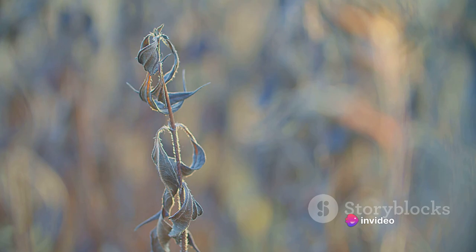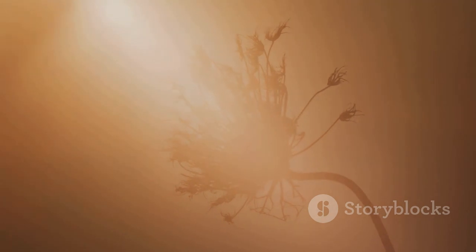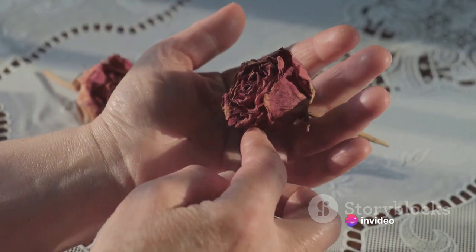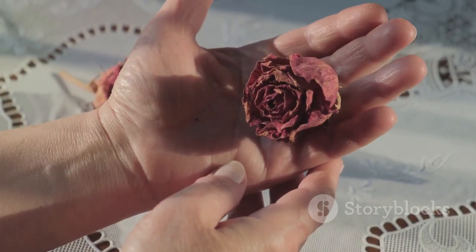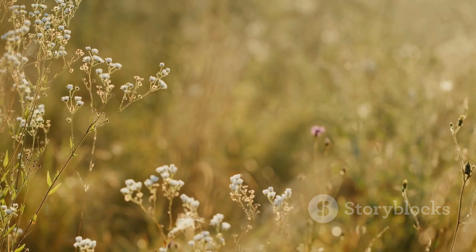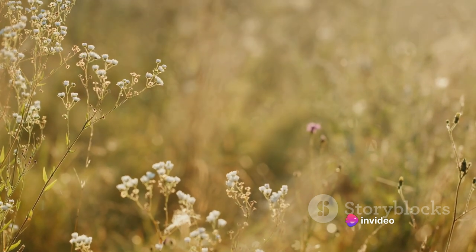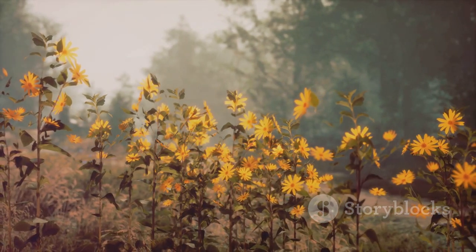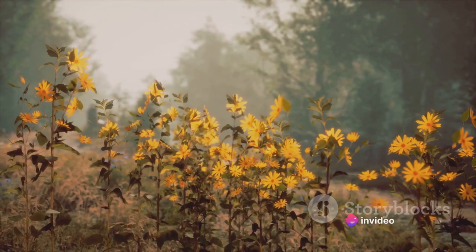But what becomes of the plant after it has produced seeds? Much like the diversity we see in the plant kingdom, there's no one-size-fits-all answer. Some plants, after a grand and glorious display of flowering and seed production, will die — this is known as monocarpic. They put all their energy into one grand finale of reproduction, ensuring their legacy lives on through their seeds. On the other hand, there are the perennials, plants that live and reproduce for many years, continuously producing seeds and contributing to the diversity and richness of our ecosystems. Thus, the cycle continues, with each new seed carrying the potential to grow into a new plant.